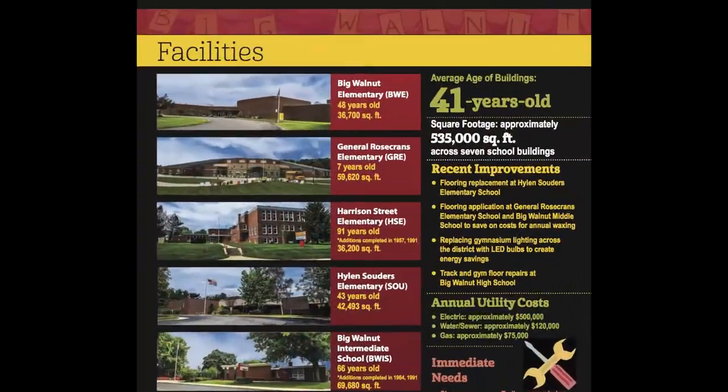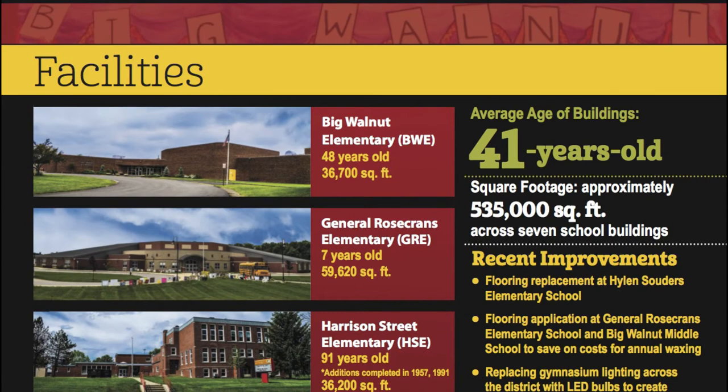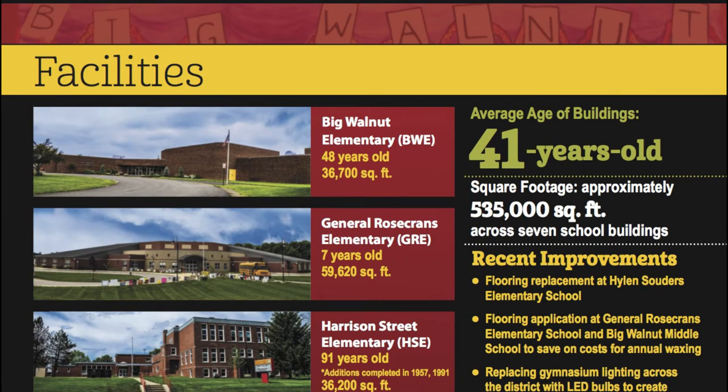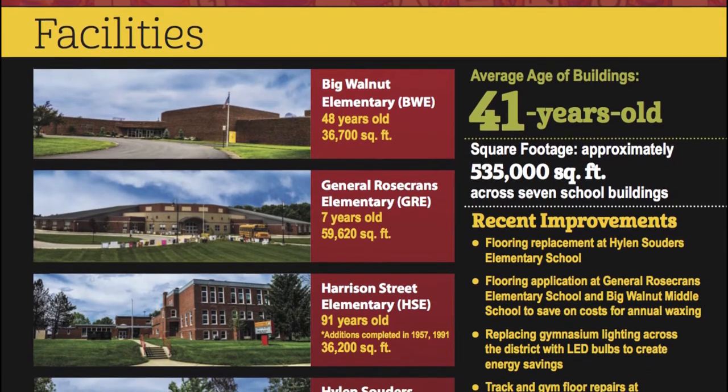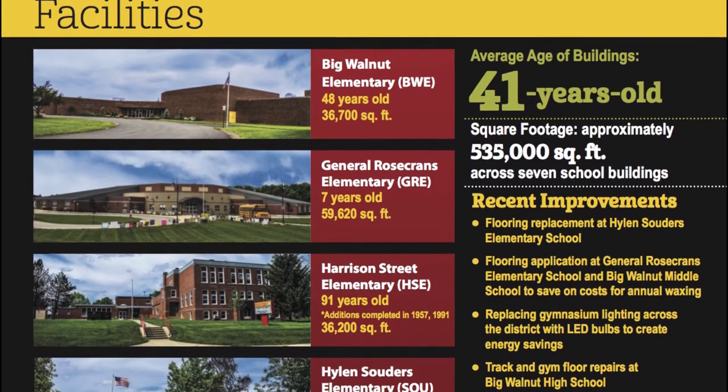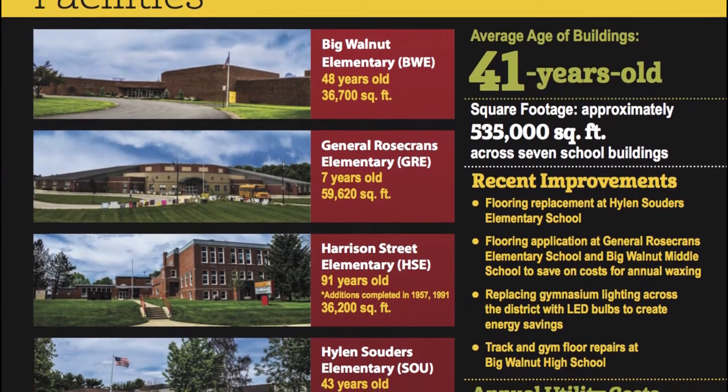Hi, I'm Mark Cooper, Assistant Superintendent for Big Walnut Schools. Over the last few years, we have been working through the growing facility needs in our district as we have several aging buildings. As noted in our 2017 Quality Profile, the average age of our current school buildings is 41 years old.